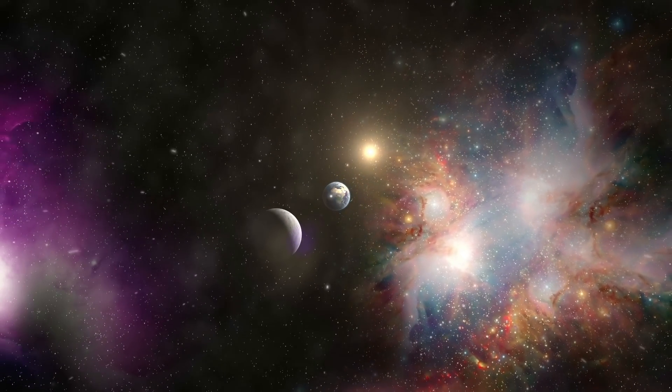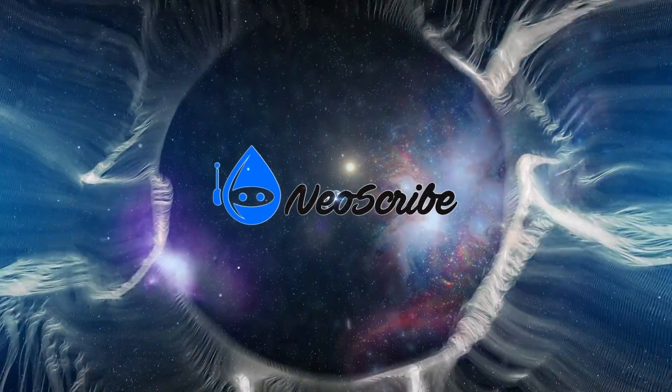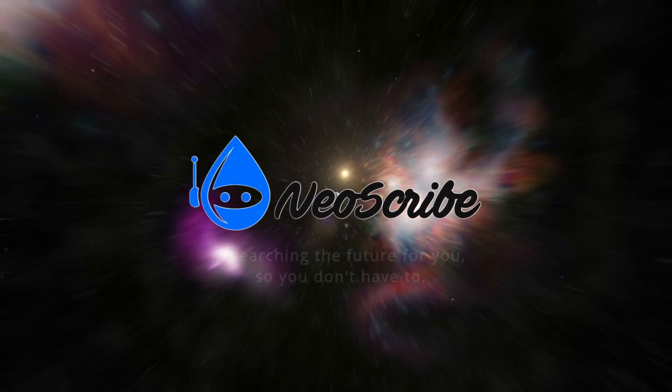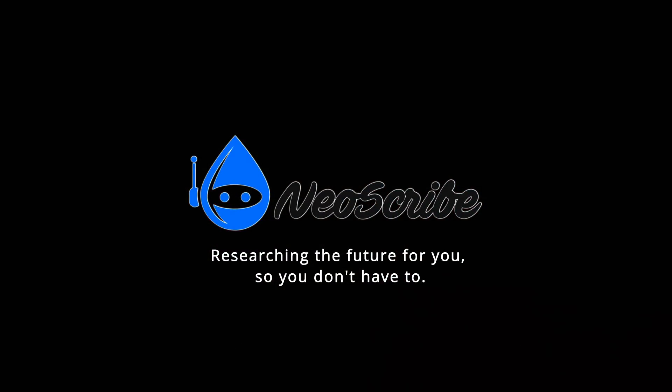I hope you enjoyed your journey. If you did, please leave a like. And if you're interested in space exploration, robotics, and all things future, then join the NeoScribe tribe and subscribe. I am NeoScribe and this is the end of our journey.